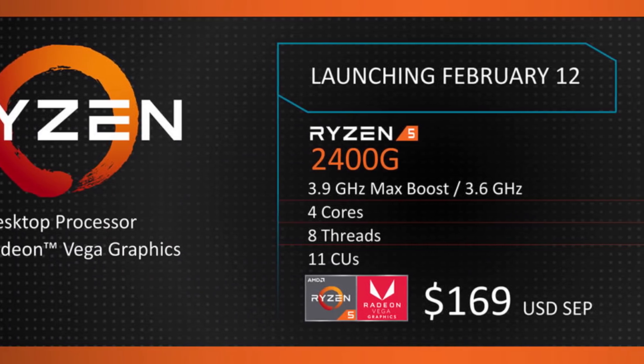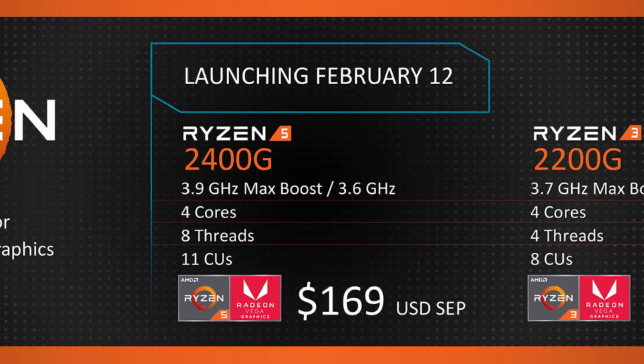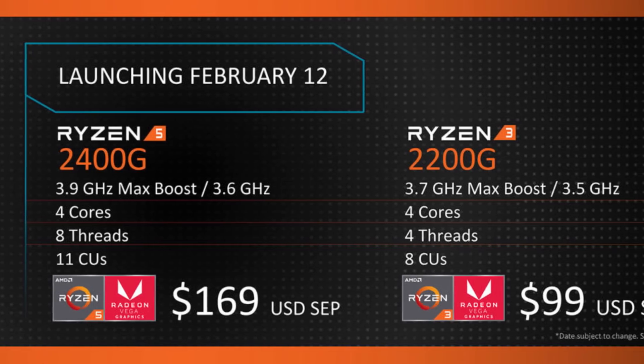With that said, I have heard the CPUs in these desktop APUs are pretty impressive and very much comparable to their full Ryzen desktop counterparts, so that could easily explain the jump in TDP.